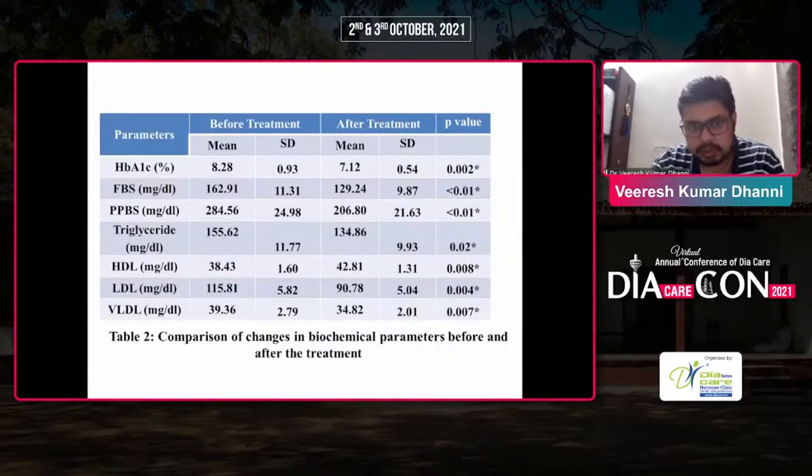Results: Before treatment, mean HbA1c was 8.23 and after treatment it was 7.12. Fasting blood glucose before treatment was 162 mg/dL and after treatment was 129 mg/dL. Postprandial glucose before treatment was 284 mg/dL and after treatment was 206 mg/dL. Triglycerides before treatment were 155.62 and after treatment 134.86. HDL before treatment was 38 and after treatment 42. LDL before treatment was 115 and after treatment 90.7. VLDL before treatment was 39.36 and after treatment 34.82.